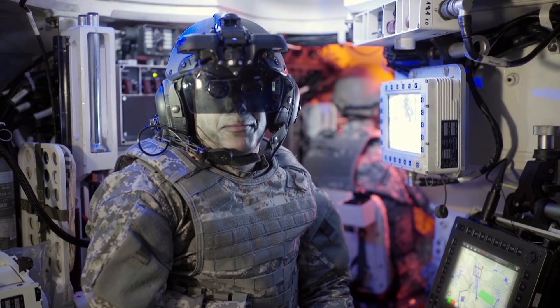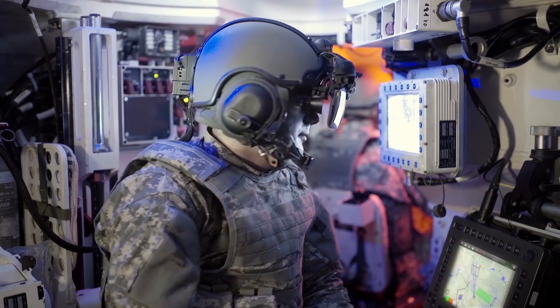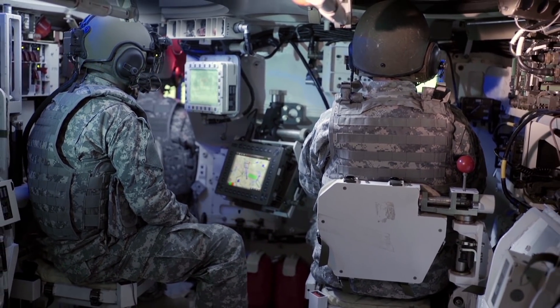Elbit Systems Iron Vision really improves my operational capabilities and mission success, with no special studies required — very friendly and easy to use.